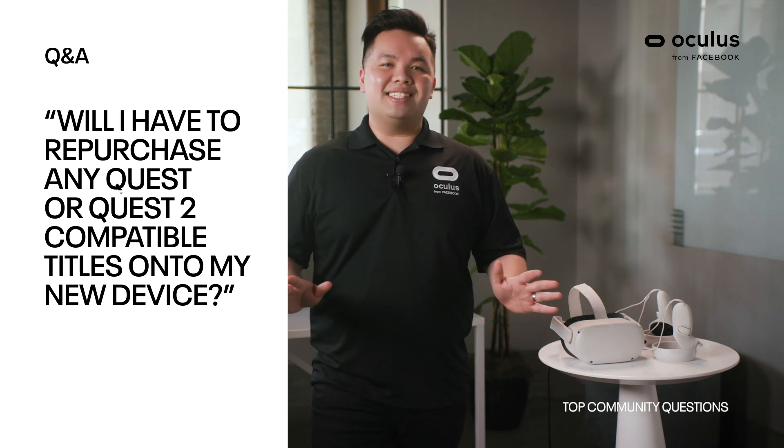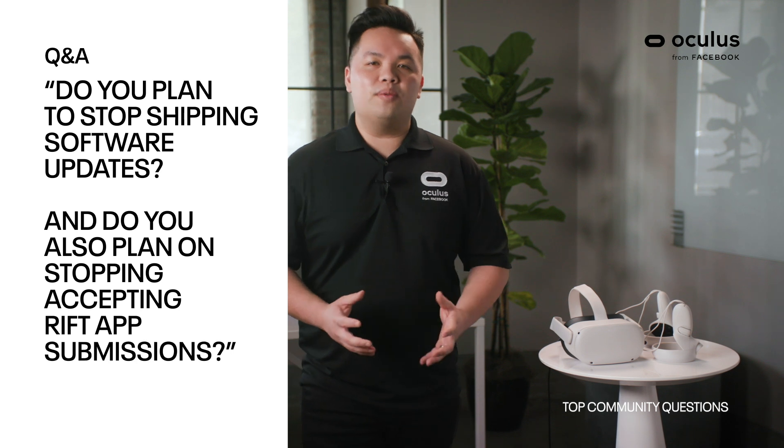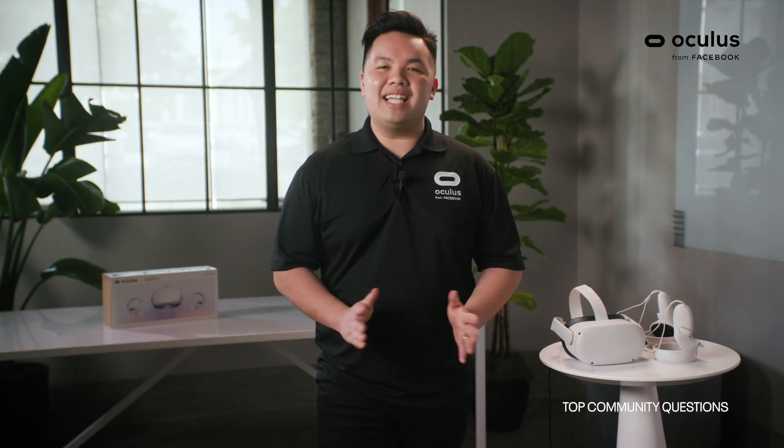We do expect that most of the software will ship for both devices right now. Will I have to repurchase any Quest or Quest 2 compatible titles on my new device? The answer is no — any titles that you've already purchased, you will also own for the Quest 2. Do you plan to stop shipping Rift software updates or stop accepting Rift app submissions? The answer is no — we haven't announced any changes to Rift support or the Rift store.